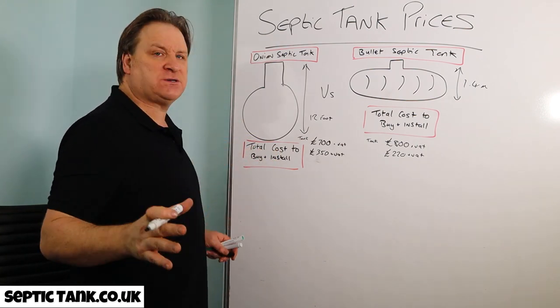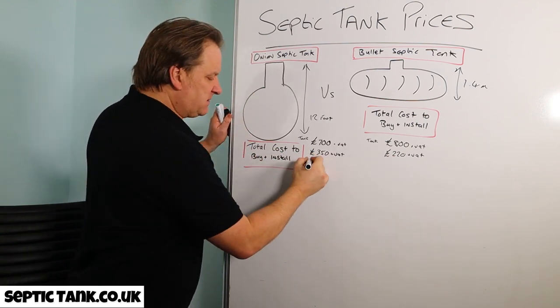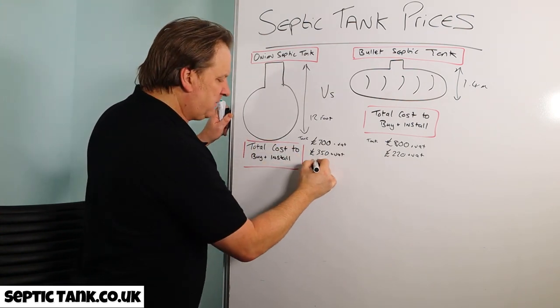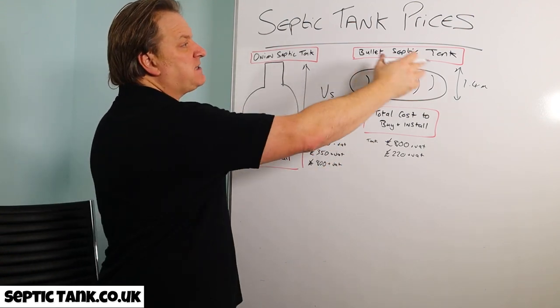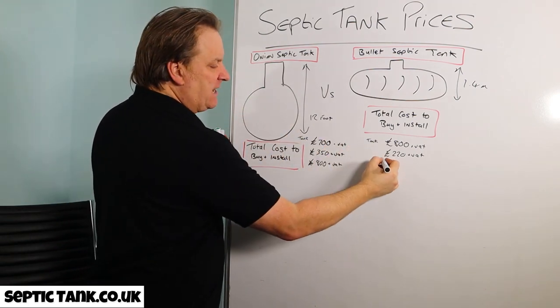For materials to install an onion tank, you have to concrete it in — otherwise the manufacturer nulls and voids the warranty. That will cost you at least £800 plus VAT for the concrete. With bullet tanks, they don't need concreting — they just need granular backfill like sand or shingle.